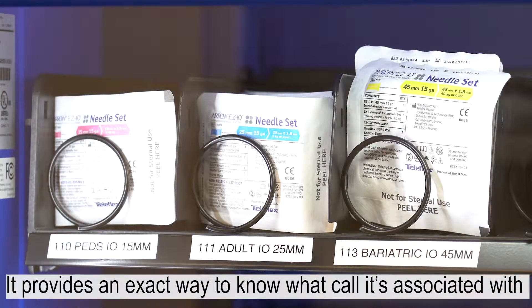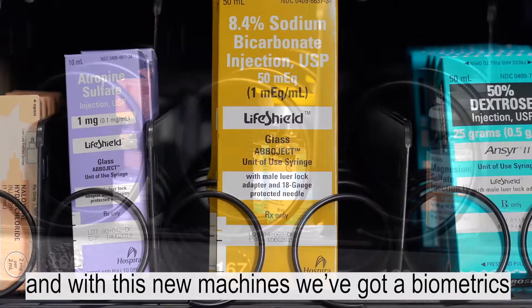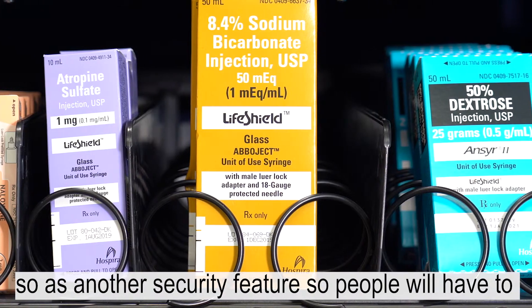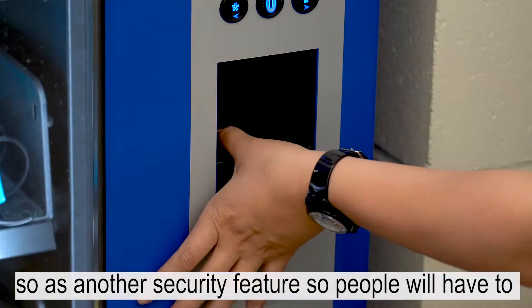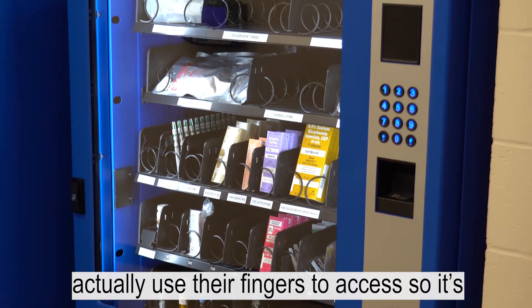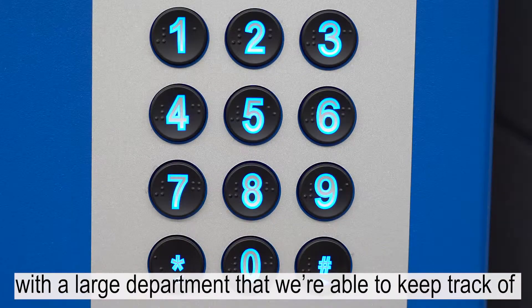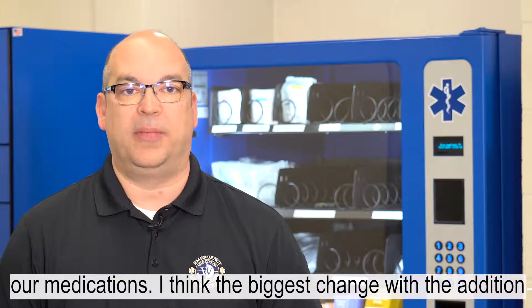It provides an exact way to know what call it's associated with, and with this new machine we've added biometrics as another security feature, so people have to actually use their fingers to access it. It's just another safety feature to make sure that, with a large department, we're able to keep track of our medications.